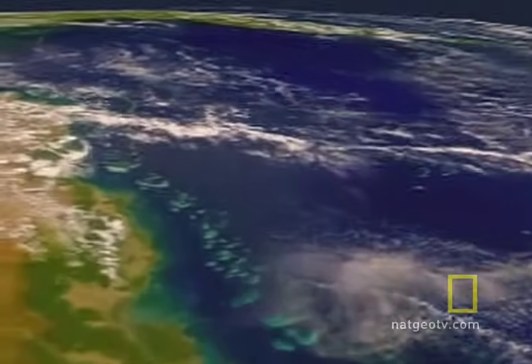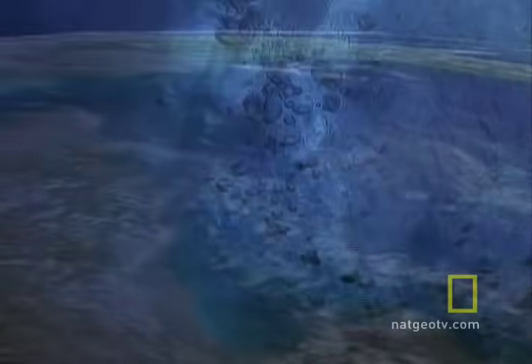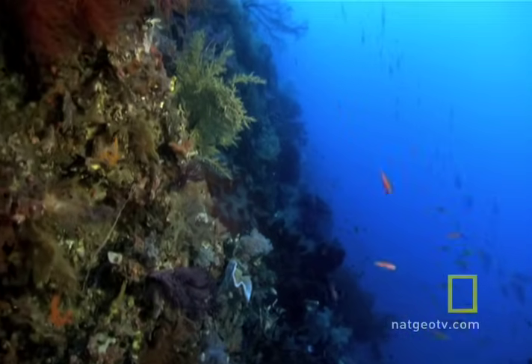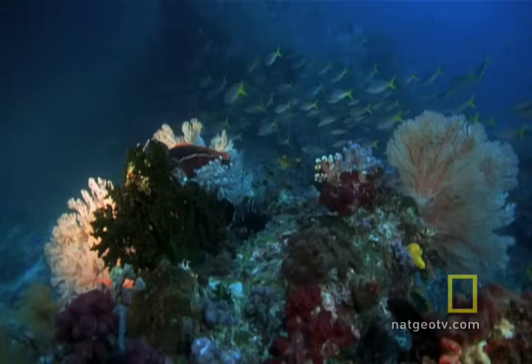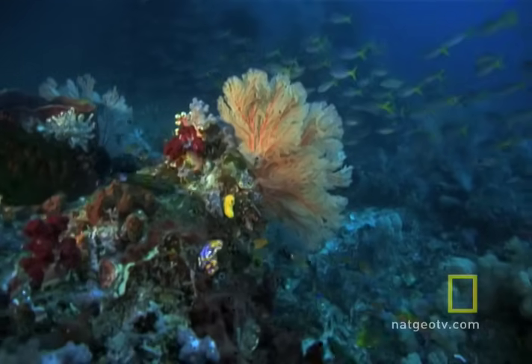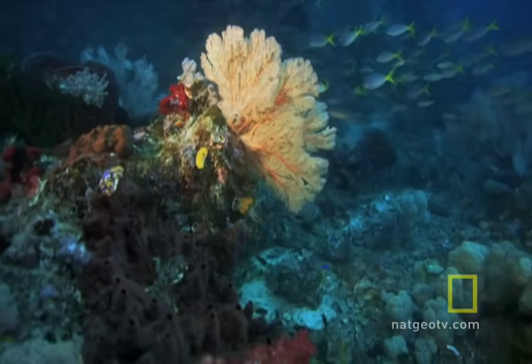From space, the east coast of Australia appears to be in the embrace of a giant opal. The largest living structure on Earth, the Great Barrier Reef, is a lacy, living wall spanning more than 2,000 kilometers of islands and submerged reefs between the Queensland coast and the western edge of the Pacific Ocean.